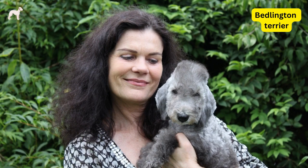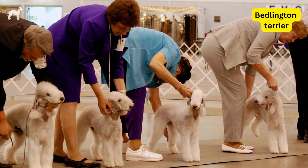Bedlington Terriers are known for their affectionate and gentle nature. They are also intelligent and eager to please, making them easy to train.